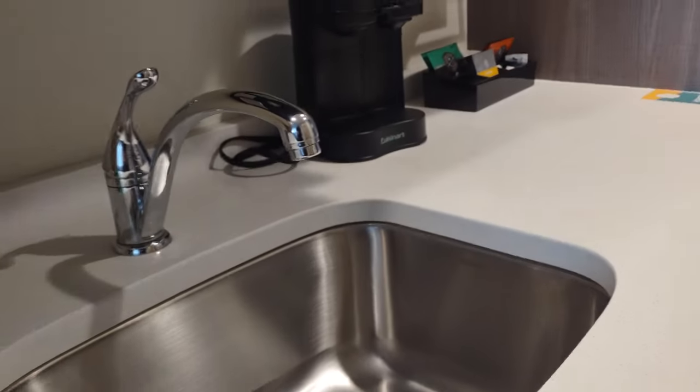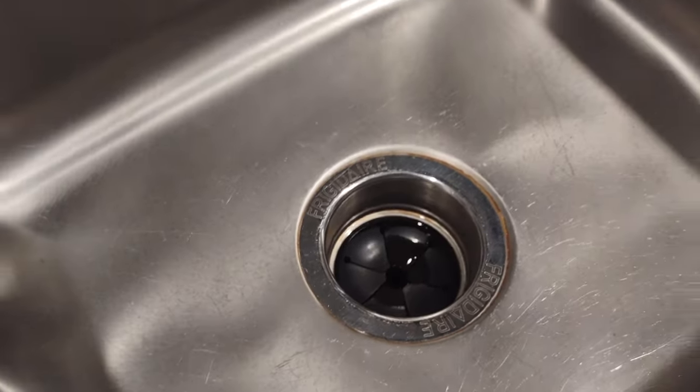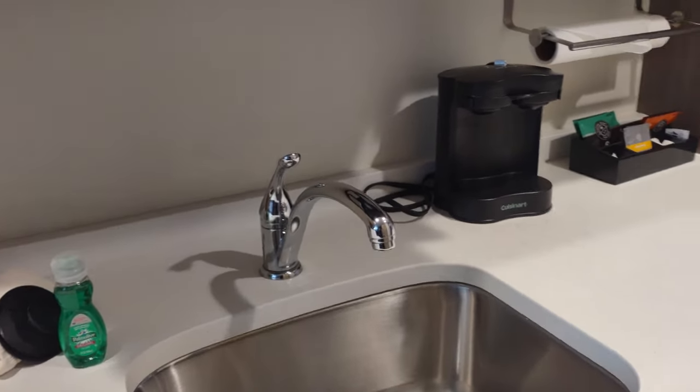That looks like it might be a garbage disposal — let's test it. Yes, that's a garbage disposal and it's very loud and scary sounding — sounded like it was trying to break up metal, so I'm not touching that again. I don't generally use garbage disposals so I'm not too familiar with them.